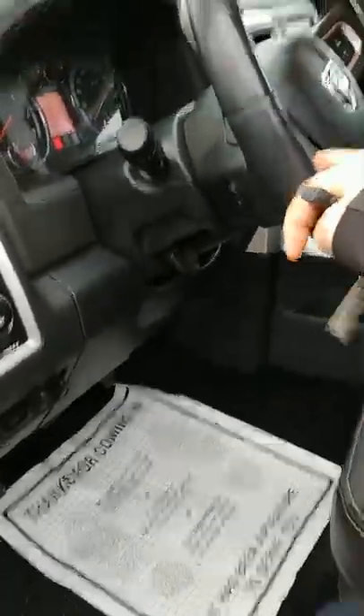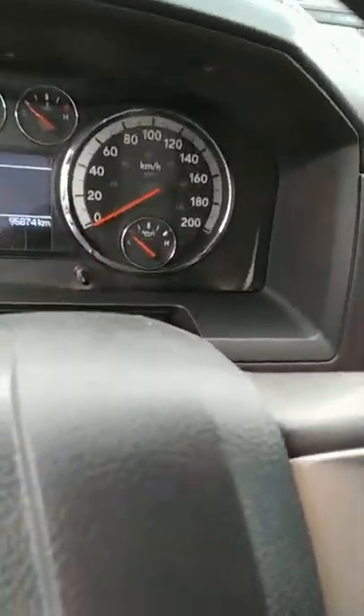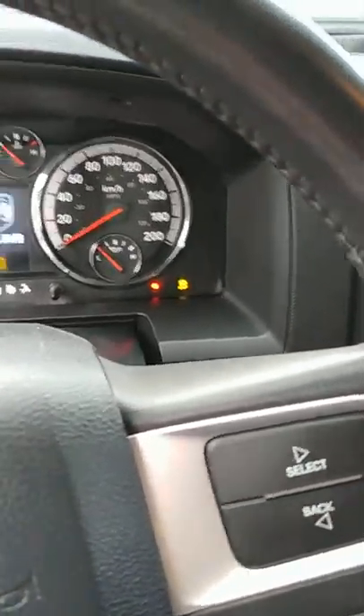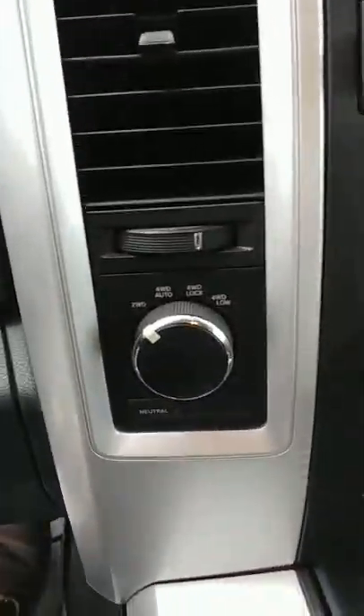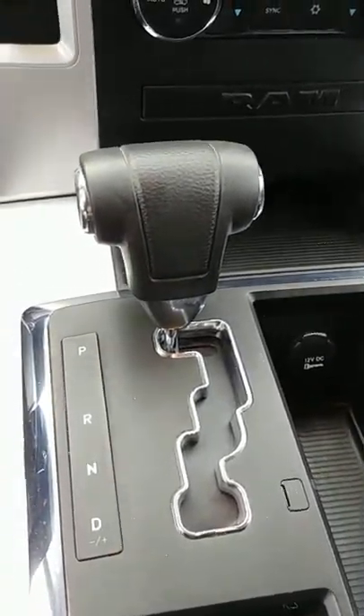On the inside — let's sneak around to the driver's side. We've got leather trim interior and about 96,000 kilometers on it.